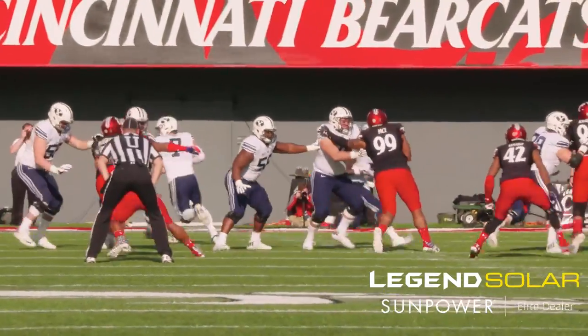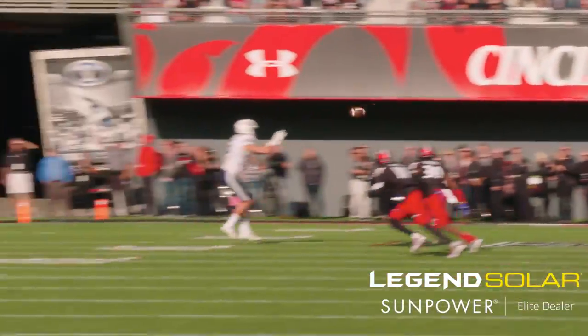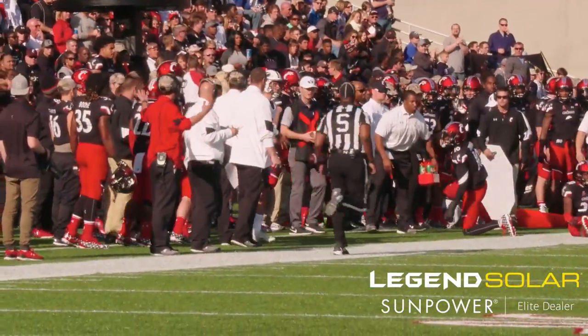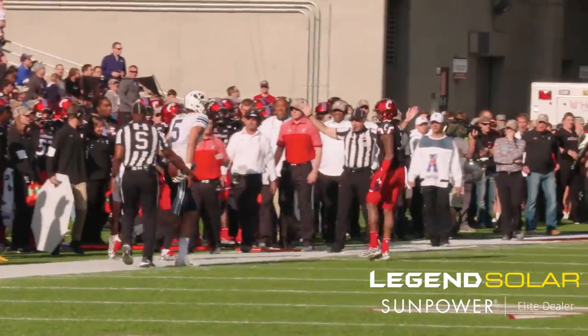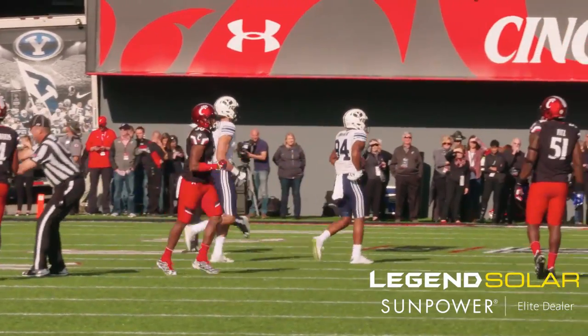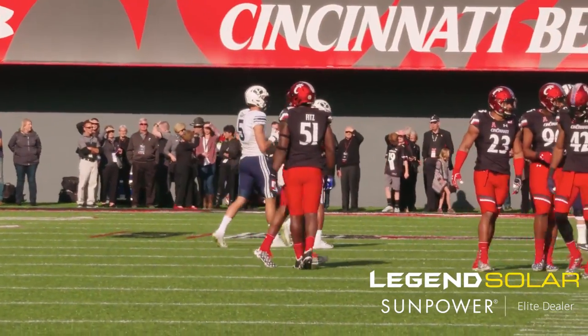Here's first and 10 for BYU at the 25. A play action short boot for Hill, and he throws near side for Nick Kurtz — a completion and a run after catch. Then a hit on the sideline by Cincinnati. An 11-yard gain, then a flag flies. This may be a 26-yard gain for BYU.